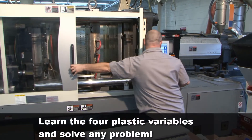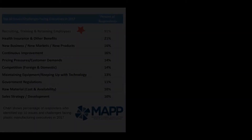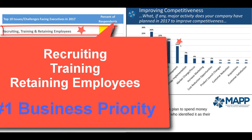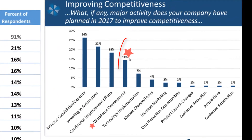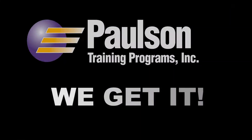Learn that and there isn't a processing problem you can't solve. In a recent survey, 91% of molders identified recruiting, training, and retaining employees as their number one business priority. But only 14% of molders plan to invest in workforce development.